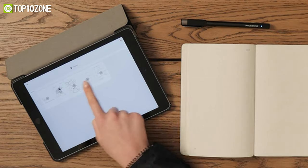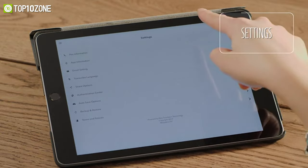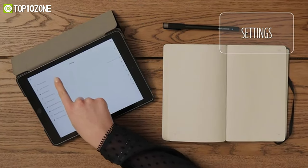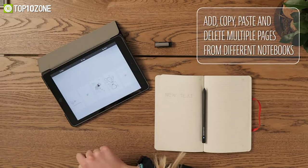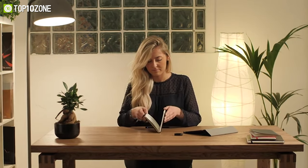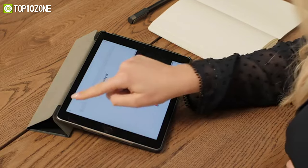After you are done, save it in PDF and upload it to Google Drive or Evernote — it is that easy. So whether your focus is note-taking, sketching, or planning, with the Pen+ Ellipse you will be able to jot down all your thoughts whenever inspiration strikes.